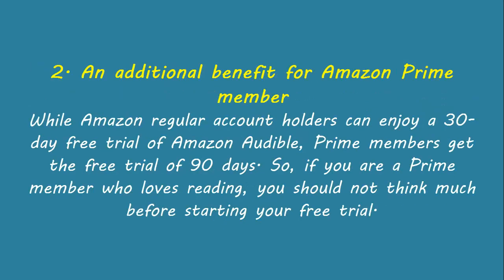An additional benefit for Amazon Prime members. While Amazon regular account holders can enjoy a 90-day free trial of Amazon Audible, Prime members also get a free trial of 90 days. So if you are a Prime member who loves reading, you should not think much before starting your free trial.